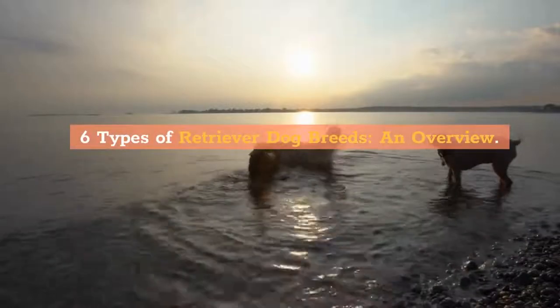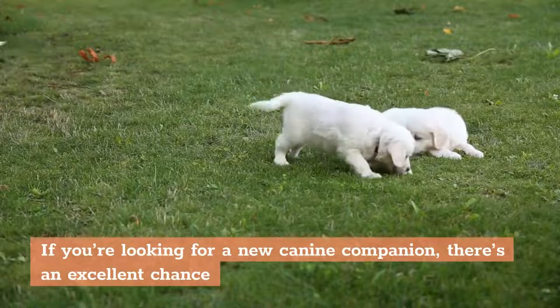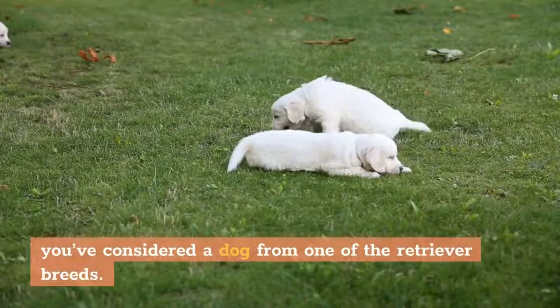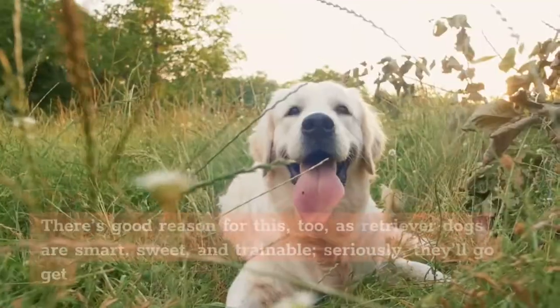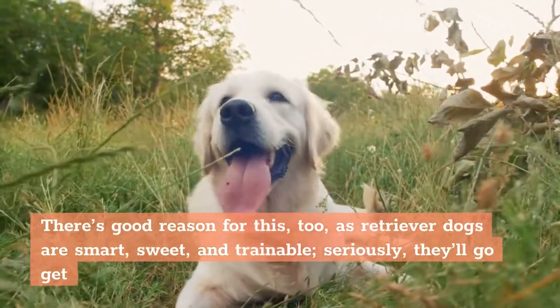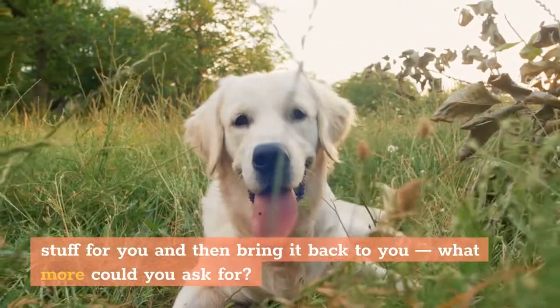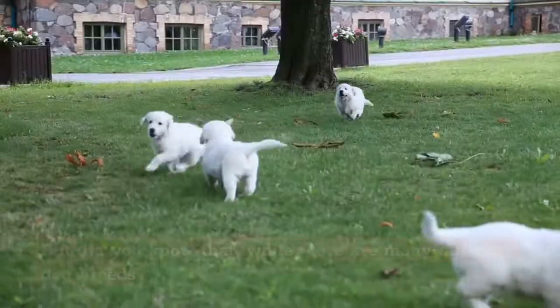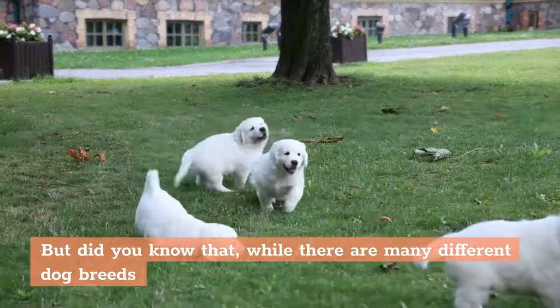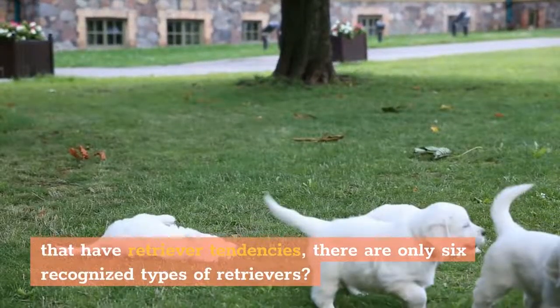6 Types of Retriever Dog Breeds: An Overview. If you're looking for a new canine companion, there's an excellent chance you've considered a dog from one of the retriever breeds. There's good reason for this, too, as retriever dogs are smart, sweet, and trainable — they'll go get stuff for you and then bring it back to you. But did you know that, while there are many different dog breeds that have retriever tendencies, there are only 6 recognized types of retrievers?